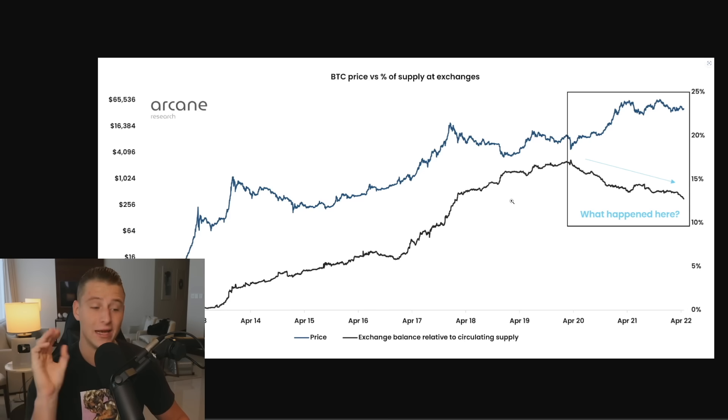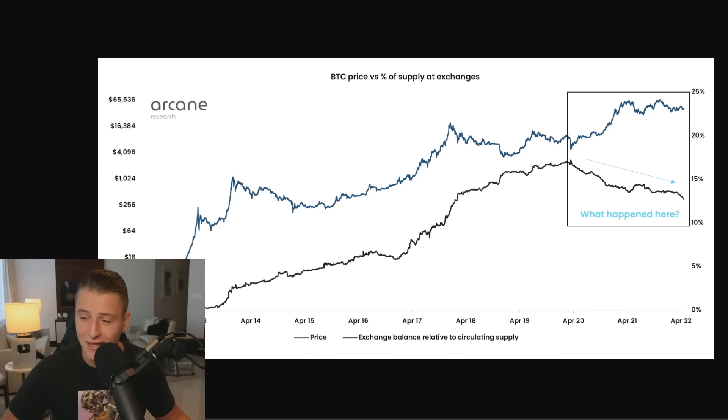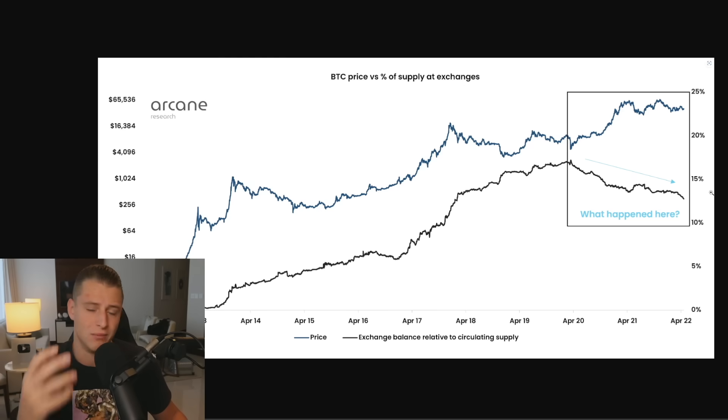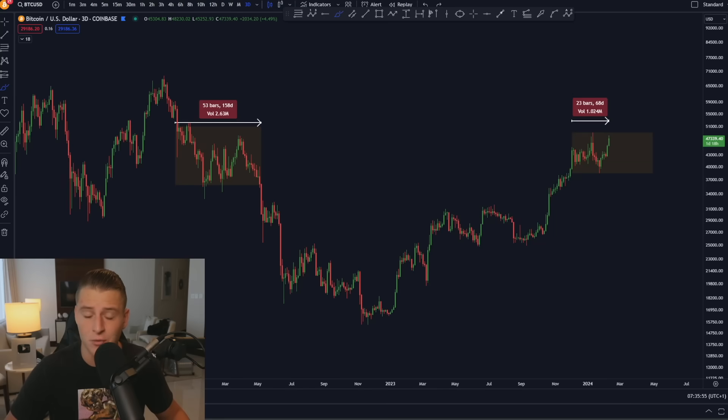One thing I quickly want to mention: the available supply of Bitcoin on exchanges versus price. We've seen a massive divergence on this chart, which is super bullish. Tens of thousands of Bitcoins are getting bought every single day, and there is less and less Bitcoin available on exchanges. At some point there's going to be less supply available, and that will be a real reason why Bitcoin goes higher. We're also approximately 10 weeks out from the next Bitcoin halving, which will shrink the supply even more. This is not the time to be panicking — this is really the time to pay attention.